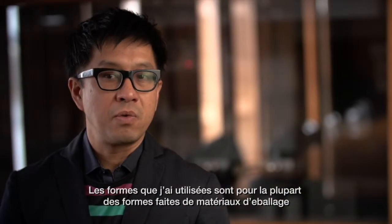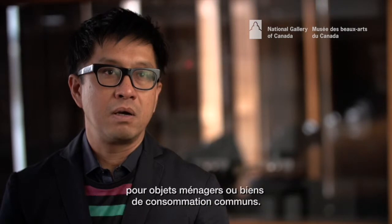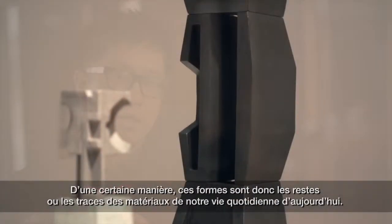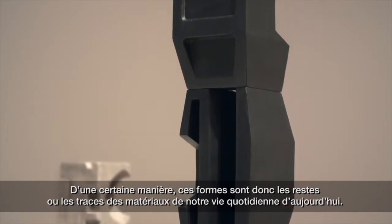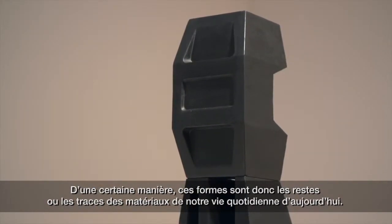The forms that I used were, in most cases, forms that I found that were used as packing for common household and consumer goods. So in a way, these forms are the leftovers or the traces of our materials of everyday life today.